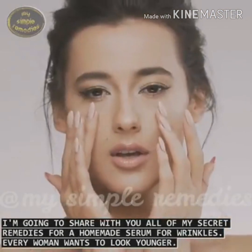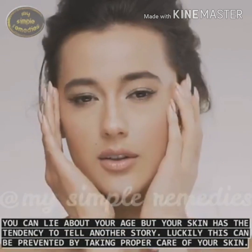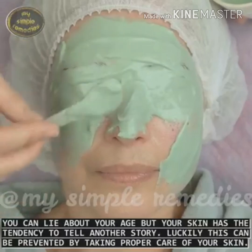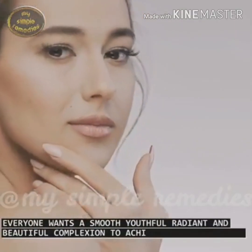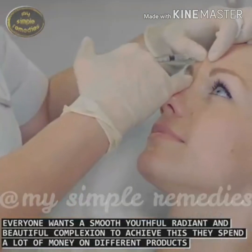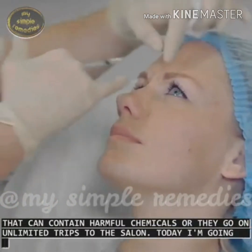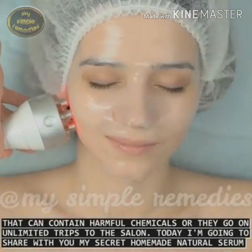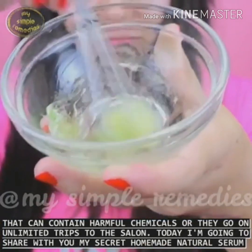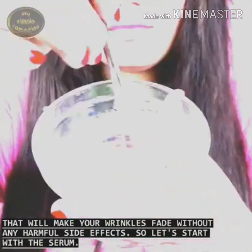Every woman wants to look younger. You can lie about your age, but your skin has the tendency to tell another story. Luckily, this can be prevented by taking proper care of your skin. Everyone wants a smooth, youthful, radiant, and beautiful complexion. To achieve this, they spend a lot of money on different products that can contain harmful chemicals, or they go on unlimited trips to the salon. Today, I'm going to share with you my secret homemade natural serum that will make your wrinkles fade without any harmful side effects.